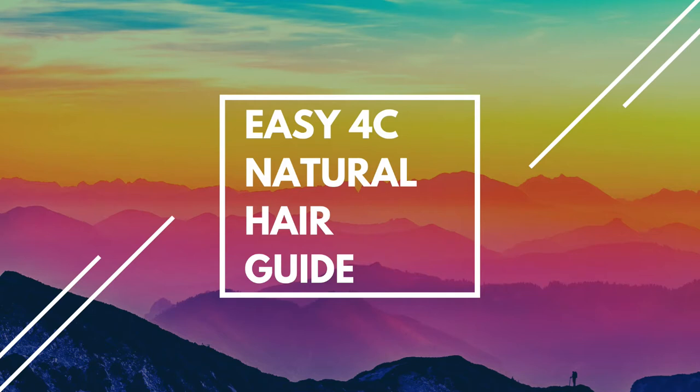Hi guys, welcome back to today's video. I just wanted to give you a short and simple guide to taking care of your 4C hair. This video is still essential today, even though the natural hair community has been on YouTube for the past 10 or 20 years, because there are many who still don't know how to take care of their natural 4C hair or still struggle to embrace it. I'm going to share some tips I've learned throughout my personal journey.